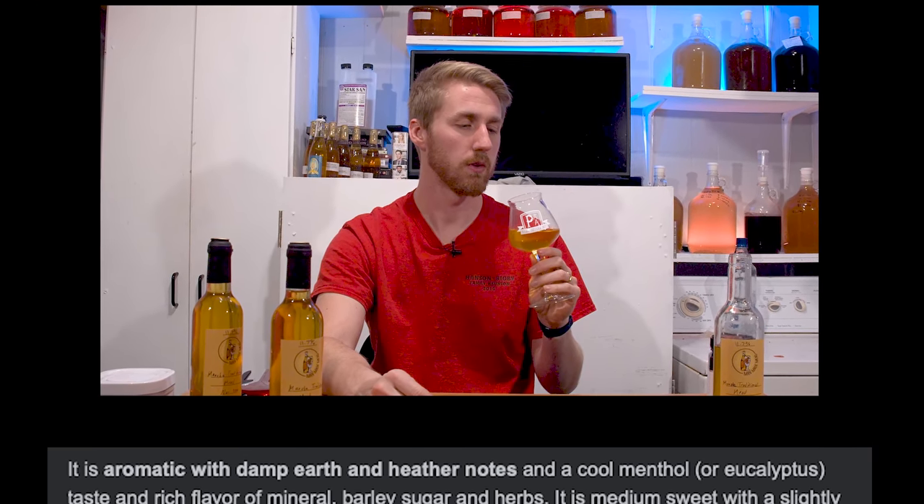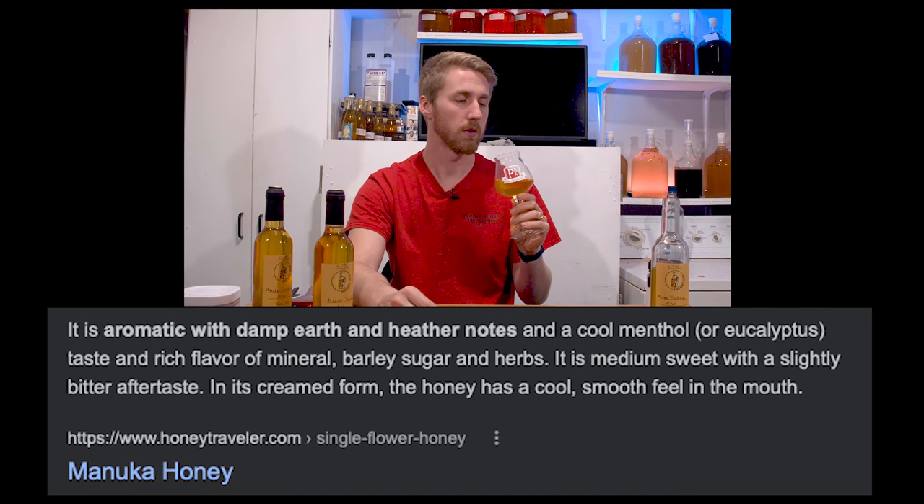If you were to have a full gallon of this, you would get roughly about nine to ten estimated bottles. So I got three out of what came out to be about a little over a third of a gallon. Let's go ahead and taste this ridiculously expensive mead — well, smell it first. Manuka honey has its own aroma — it's aromatic with damper than heather notes and a cool menthol or eucalyptus taste.